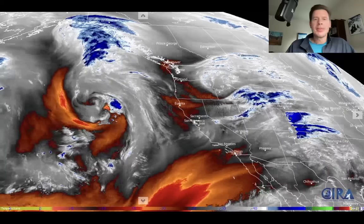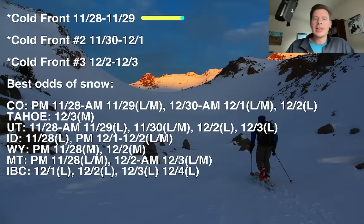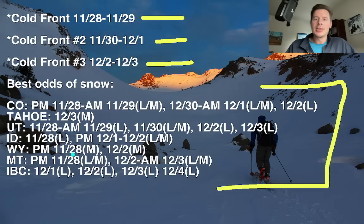Here are my bullet points for this forecast period, just like we talked about yesterday: three cold fronts, three storms through 12-3. Here are your best odds of accumulating snow in Colorado, Tahoe, Utah, Idaho, Wyoming, Montana, and interior BC.